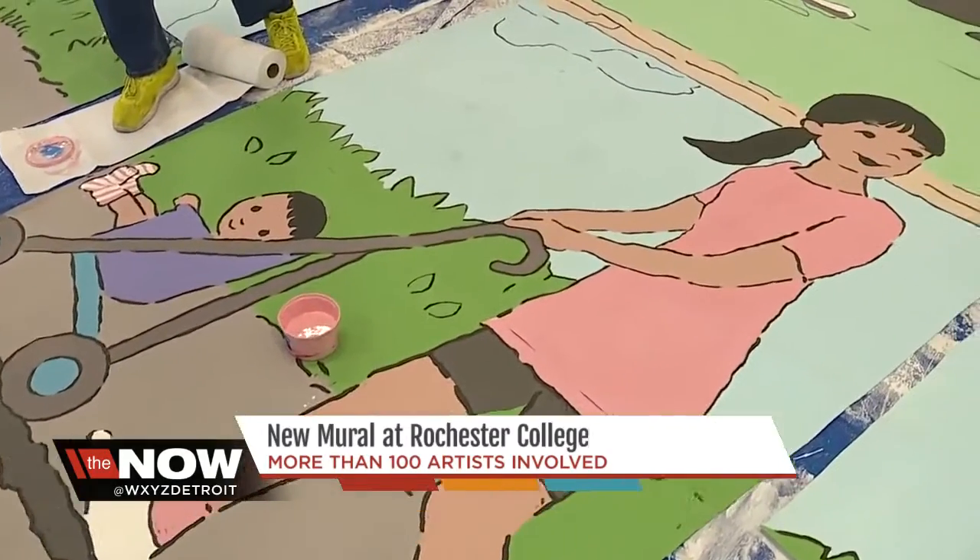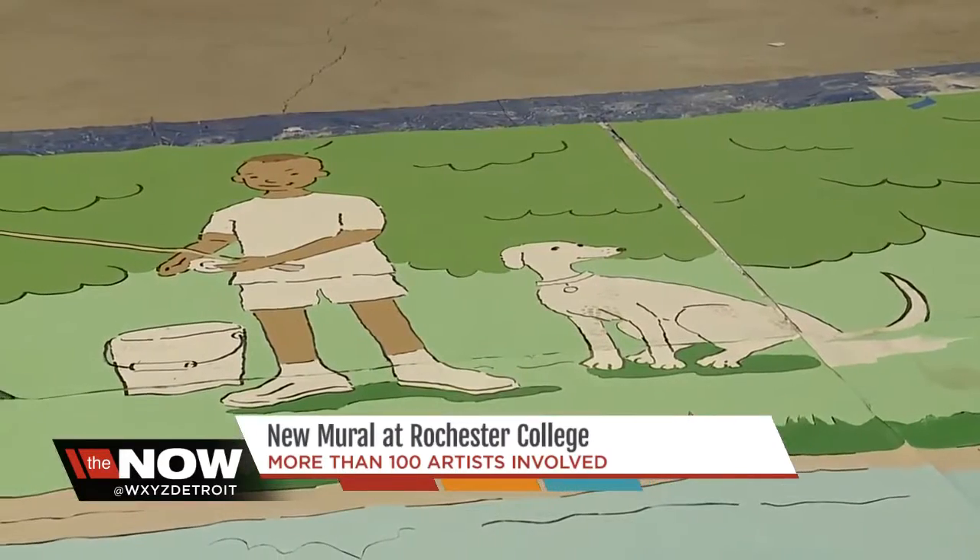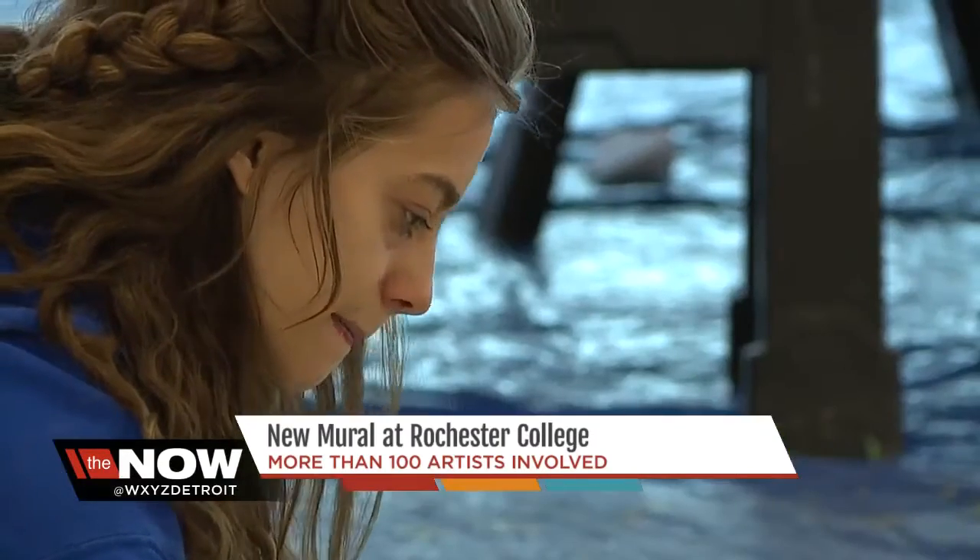The mural is being painted on 72 5x5 panels that will be placed on the building wallpaper style. Christine, who is a children's book illustrator, recruited her daughter to help.